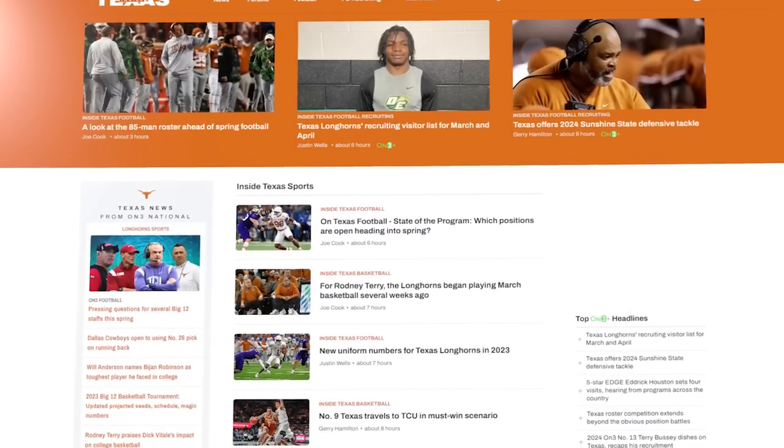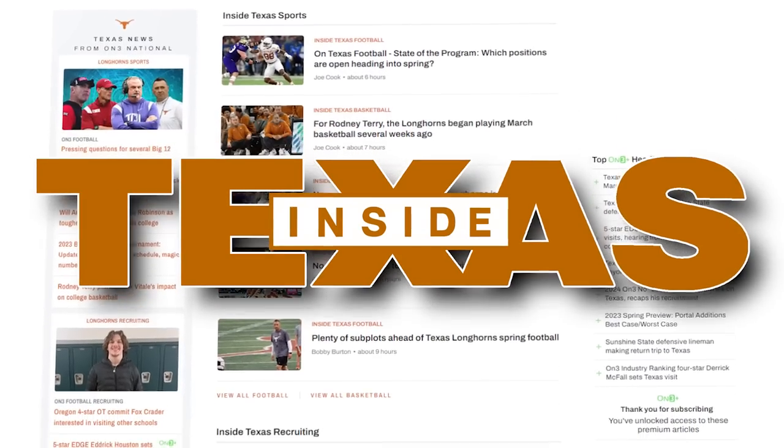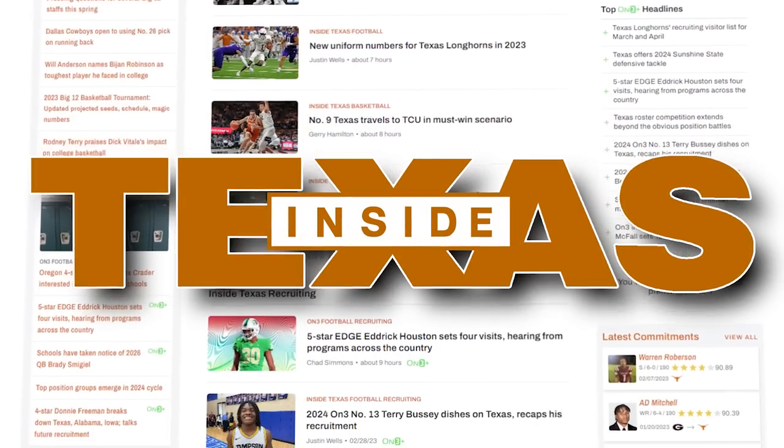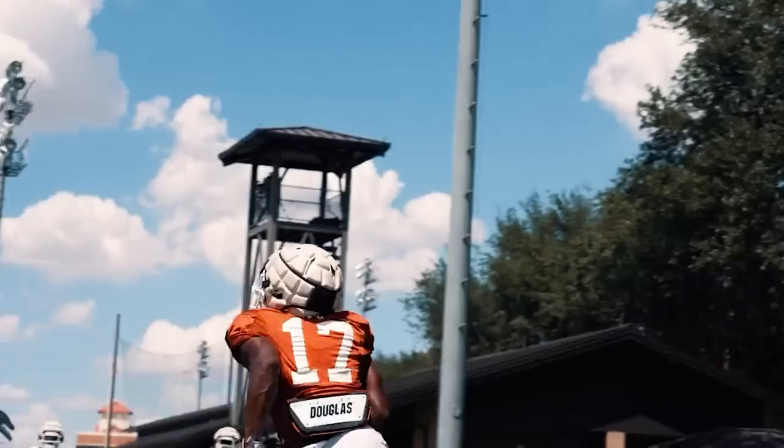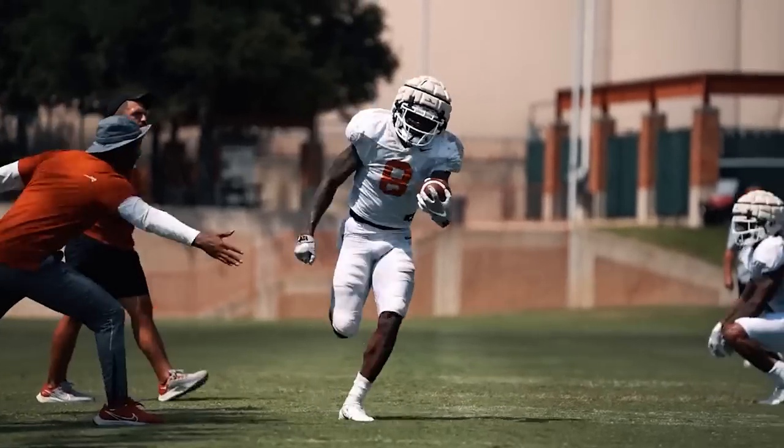Inside Texas is the best place to stay up to date with all the latest reports coming out of practice. Subscribe to InsideTexas.com today — link in the description. So what do we need to know before the players put on the pads and compete for that starting spot?